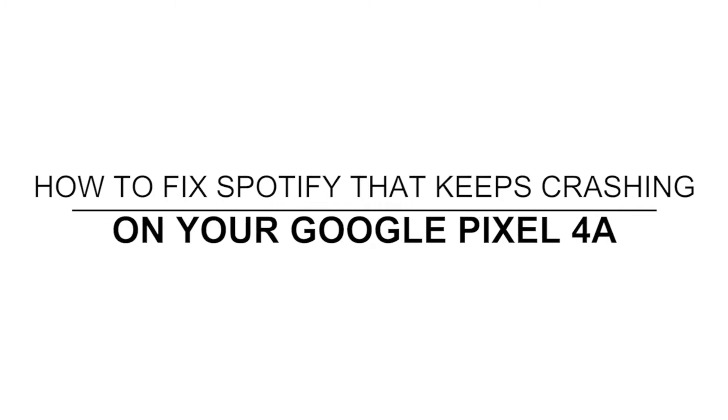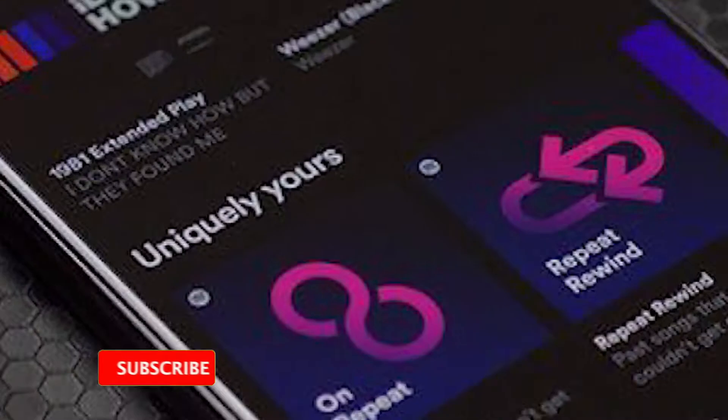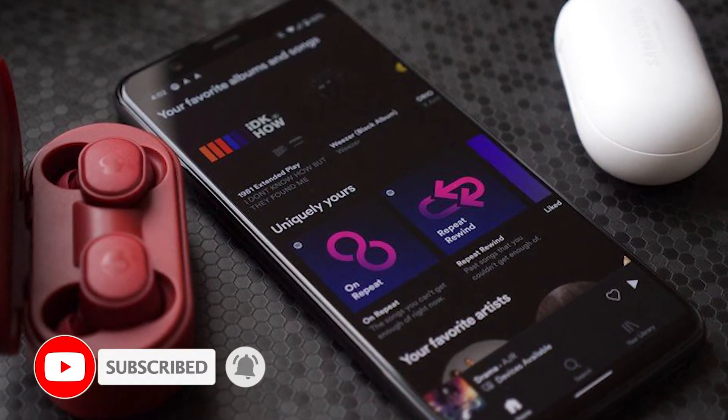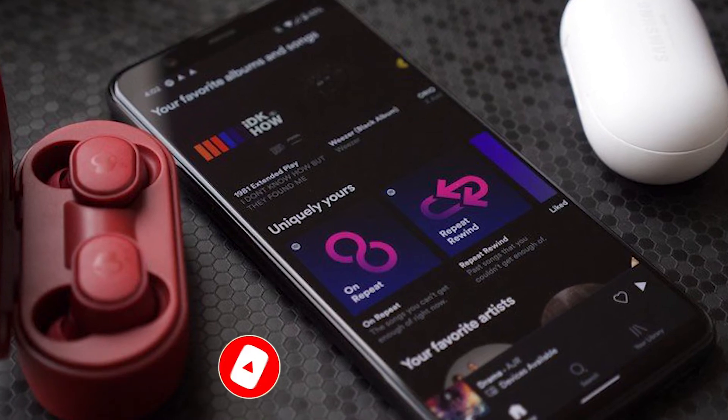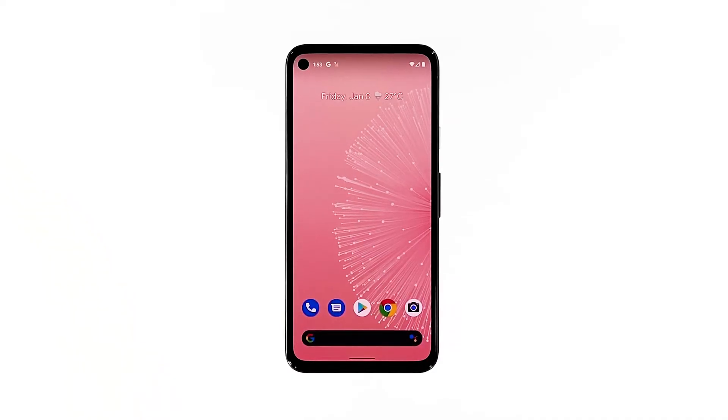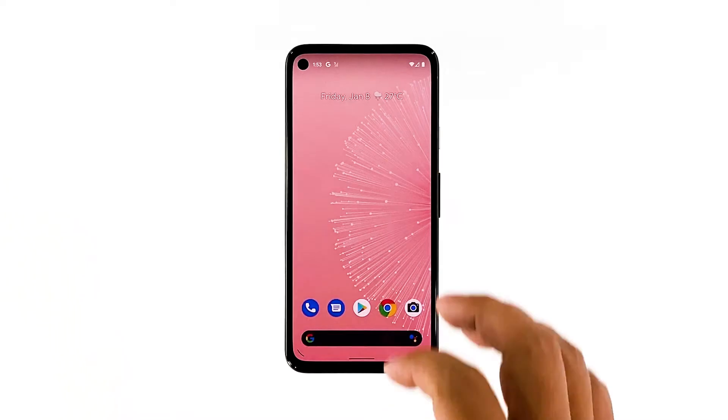In this video, we will show you how to fix Spotify that keeps crashing on your Pixel 4a after the Android 11 update. Third-party apps tend to crash every now and then, and it seems like some Pixel 4a owners are bugged by it. The app in question is Spotify, which started to close on its own after the Android 11 update. It's probably just a minor issue, but if you're one of the users with this problem, here's what you should do.